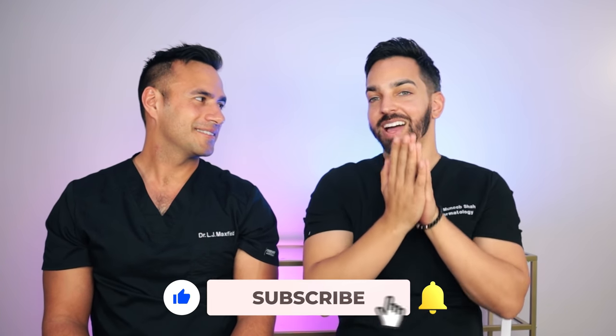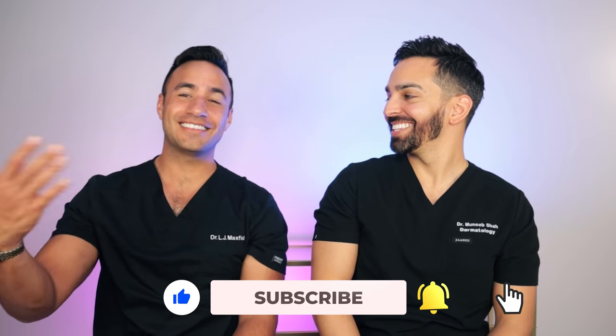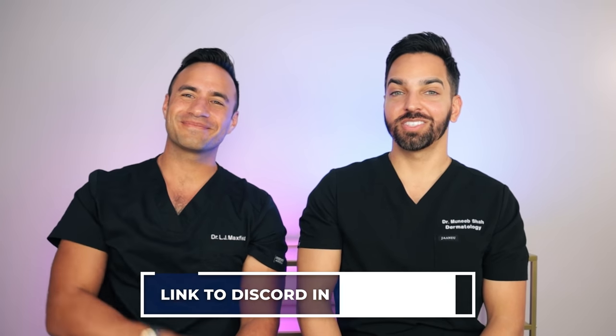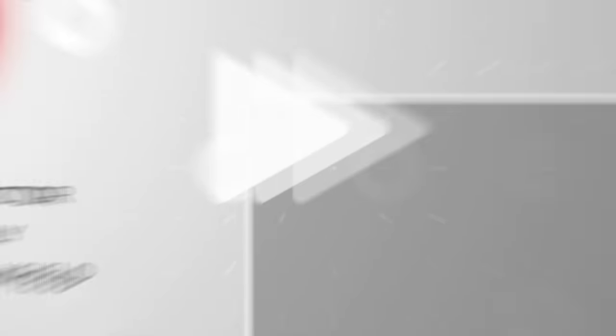Thank you all so much for tuning in. Please like, comment, and subscribe. Follow us on Instagram. We appreciate you as always. And join our skincare Discord — link below. Thank you all so much for tuning in. We love all of you. We'll see you next time.